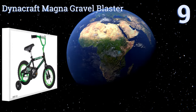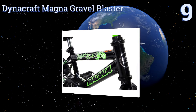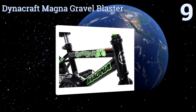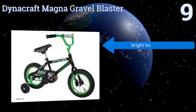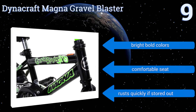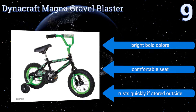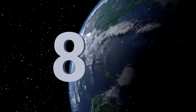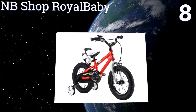Starting off our list at number nine, the Dynacraft Magna Gravel Blaster has extra thick padding on the handlebars with cool graphics that not only make it stylish but also safer for young riders by increasing their visibility. It also includes a lifetime warranty on the fork and frame. It comes in bright bold colors with a comfortable seat, but it rusts quickly if stored outside.